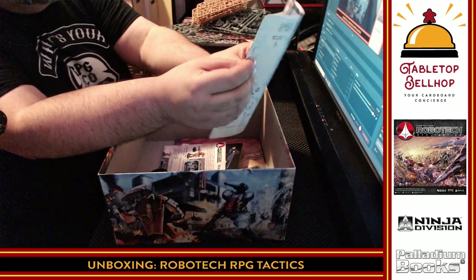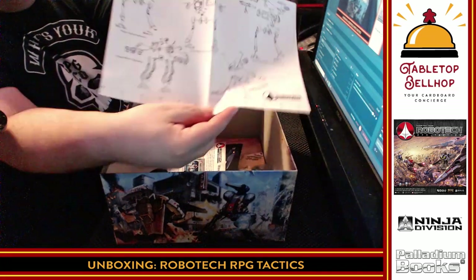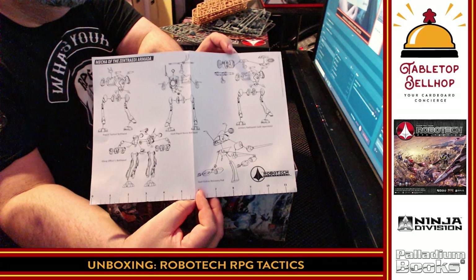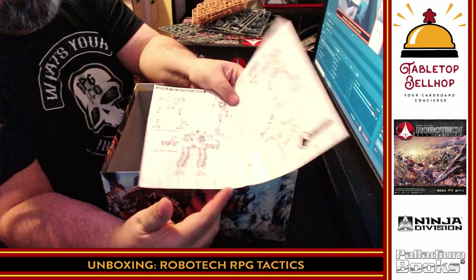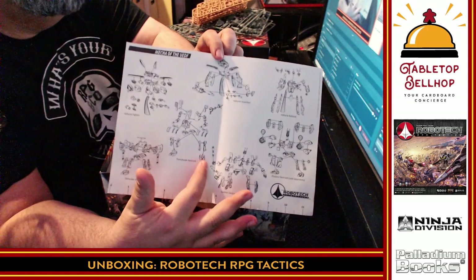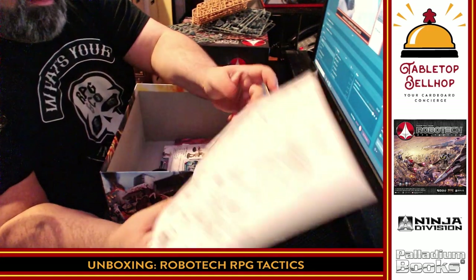Here you go — ridiculous instructions on how to assemble these mecha. Look at this. How many parts? There's also a ruler, so I have to assume you use your range ruler to play, though I can't see using this one while playing — go get a tape measure or something. Oh my God, look at how many components are required to put these together.